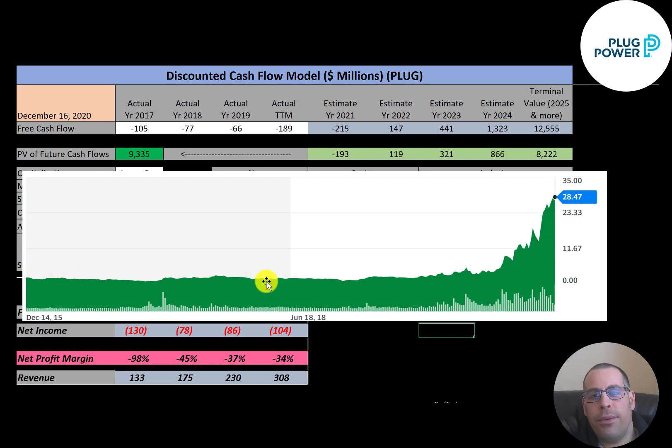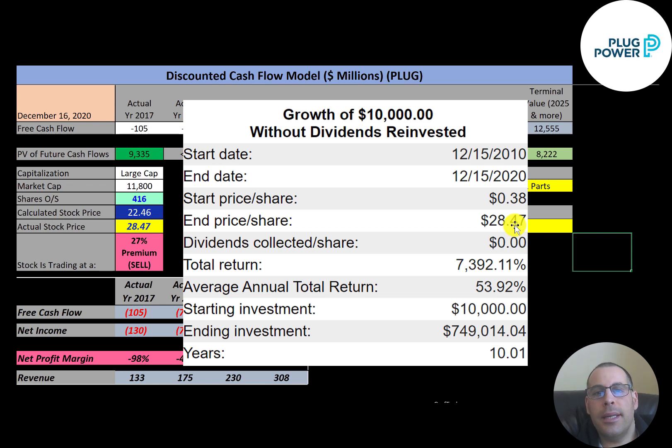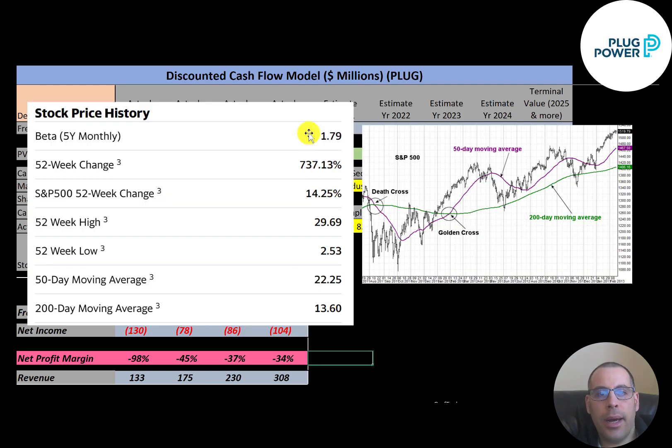The stock was flat for a while, but has really been driven up with the whole EV craze. If you bought it down at the lows, you made a really nice return — investing $10,000 ten years ago would be worth $749,000 today. Their beta is 1.79, meaning the stock moves about 1.8 times the market, and the stock has gone up more than 700% in the past 52 weeks, which is obviously much higher than the S&P.